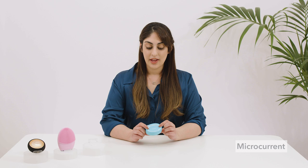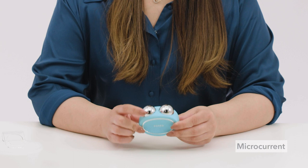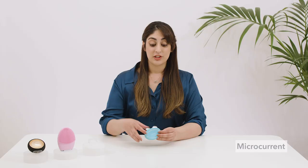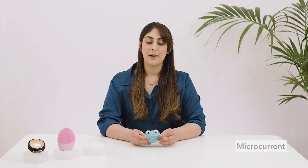As mentioned, Behr uses microcurrent technology. Our bodies actually produce electrical current naturally, and microcurrents mimic these natural electrical currents to help stimulate cellular activity that might have slowed over time. For example, as we age, our body produces less collagen, which is why we start to notice more fine lines and wrinkles on our skin. But Behr uses microcurrent to combat these signs by stimulating collagen production so that our skin is smoother and our fine lines are less noticeable.